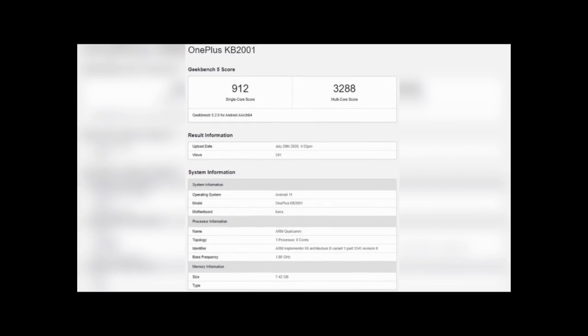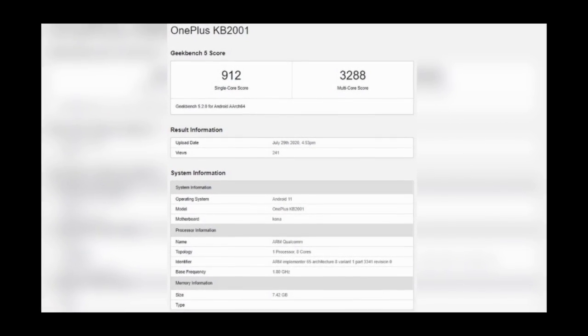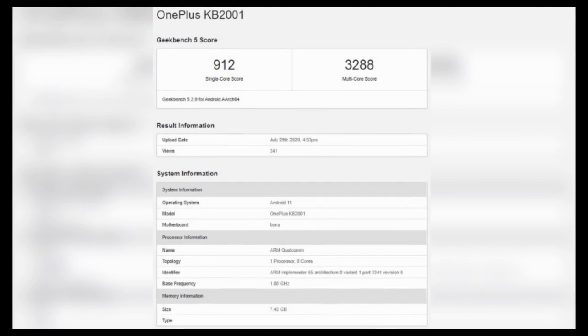We have a lot of leaks from OnePlus 8T. Before we saw that the OnePlus 8T series will support 65W fast charging. But we have a new leak with 8T RAM and Snapdragon 865 processor. The phone will be based on Android 11. You can see a deep edge listing with all details. In this case, we have a model KB1001. But we need to know whether this is an 8T or 8T Pro.